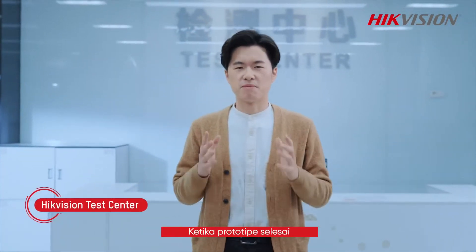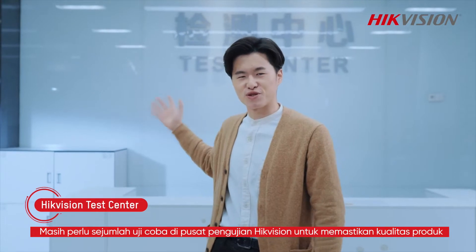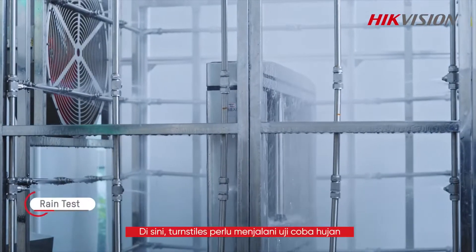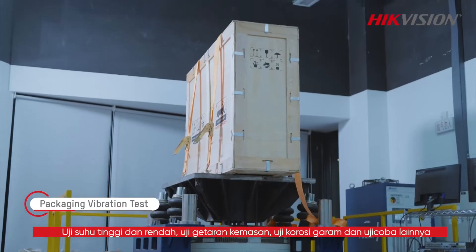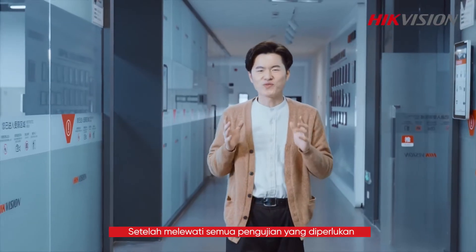When the prototype is completed, it still needs a number of tests in the high-efficient test center to ensure reliable quality. Here, the turnstiles need to be subjected to rain tests, high and low temperature tests, packaging vibration tests, salt-mist corrosion tests, and other tests.